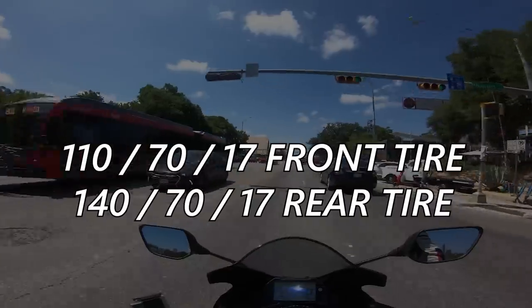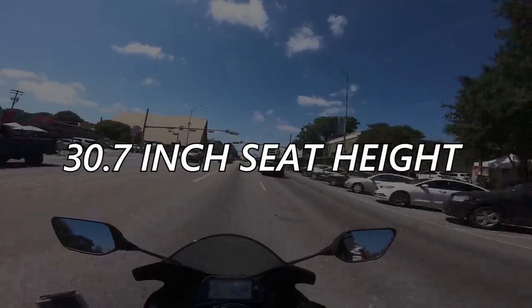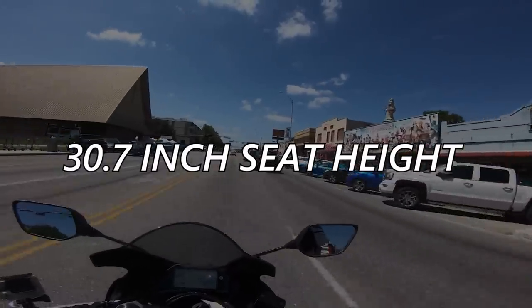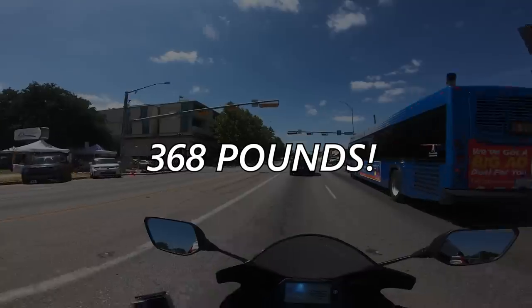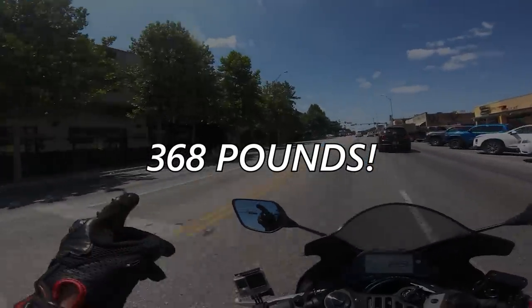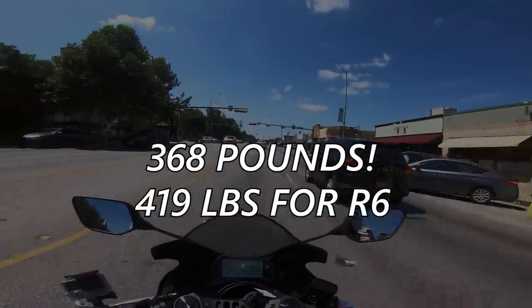All important for this category of motorcycle is the seat height of 30.7 inches — a respectable low number that should make this bike accessible to loads of people. I am 6 foot tall with a 32-inch inseam, and I have a bend in my knee when I flat-foot it. Also very important, the R3 weighs just 368 pounds. To give you an idea, a 2019 R6 weighs 419 pounds — 51 pounds heavier — and that's a discrepancy you're really going to feel.